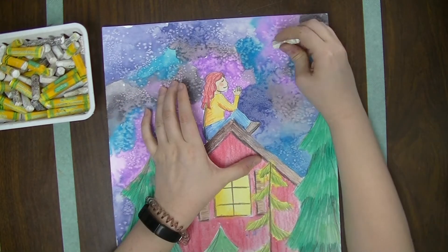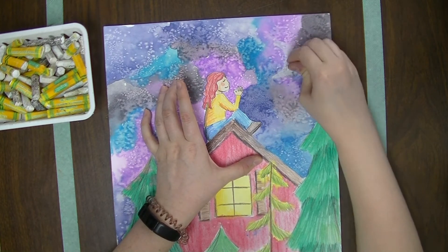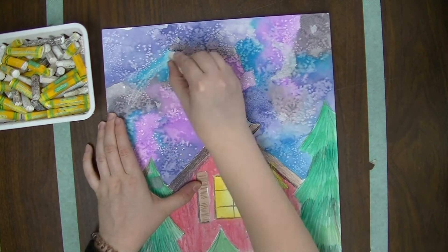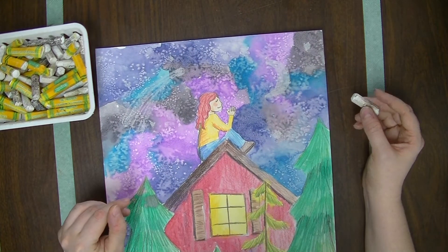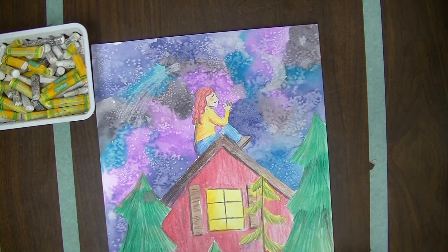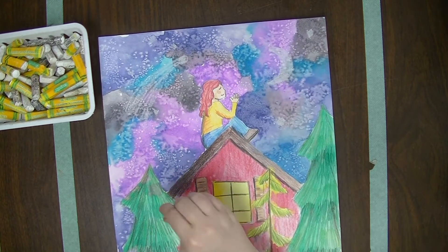Our final step is to use oil pastels to add the night sky. You can do a crescent moon, a full moon, add some stars, maybe a comet. How amazing it is that God made these constellations of stars and we get to look at them in the night sky and see his amazing creation.